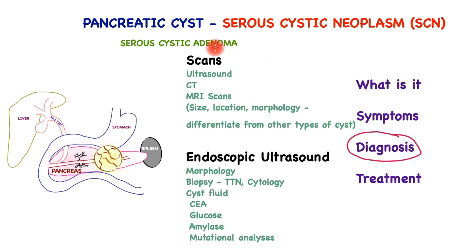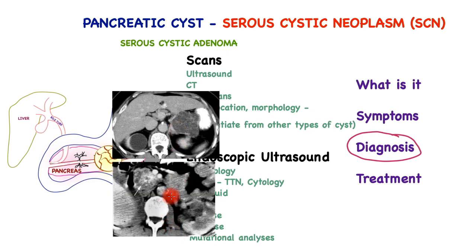The diagnosis of SCN is usually through scans, or an endoscopic ultrasound if required. Typically it is the CT and MRI scans which are more specific. They can tell you about the size, location, and morphology of the cyst and help differentiate it from other types of cysts. Here are two different CT scans. In this instance, we can see several cysts within the pancreas and calcification which is quite central, which is typical for SCN.